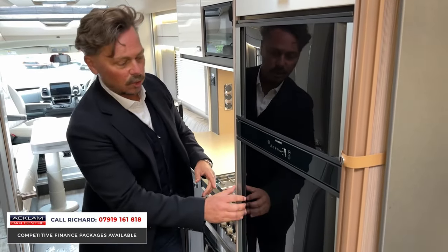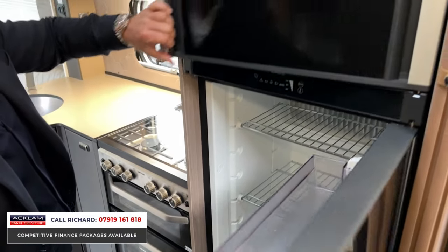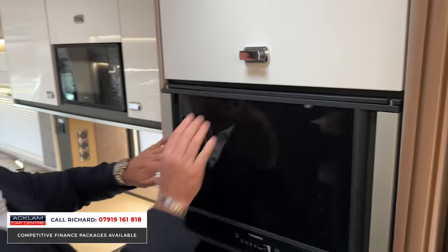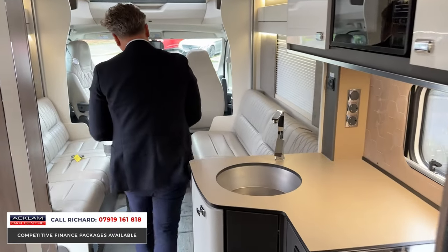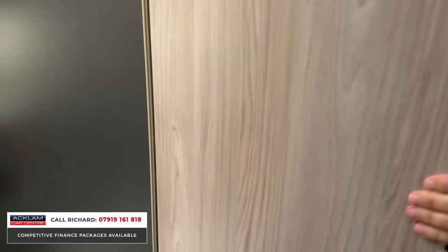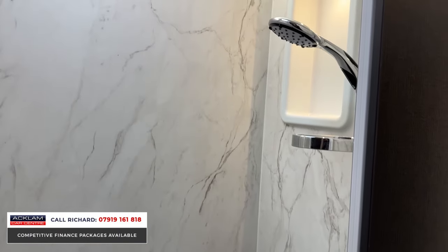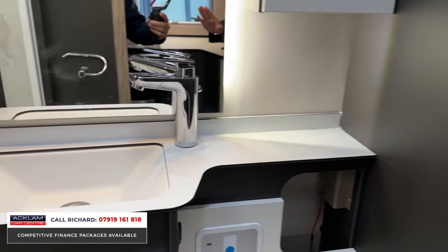There's a dual fridge-freezer: a lovely large Dometic fridge and a separate freezer, all unused and in brand-new order, with more storage space above. Moving into the bathroom — it's like something out of a hotel. Not only does it have your toilet system and sink, but look at that shower area with the marble-effect finish. It's honestly better than my bathroom at home. The LED lighting throughout the whole motorhome is very modern and really well done.